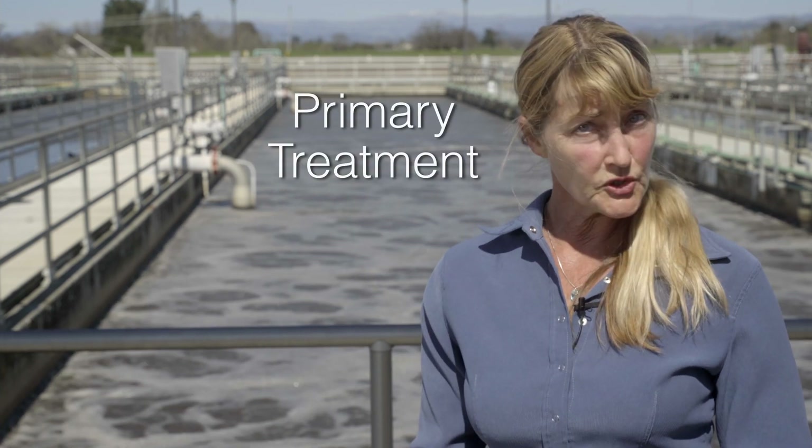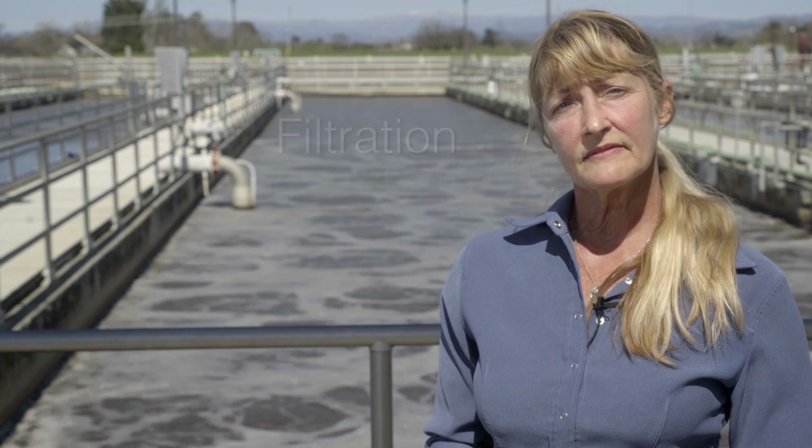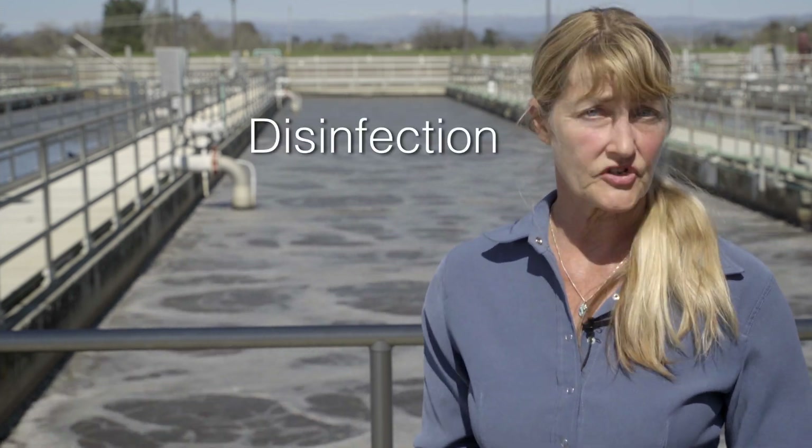So how do we do what we do? Let's have our environmental specialist Denise guide us through the process of how we clean that wastewater. All sewage coming to the treatment plant goes through four steps of treatment: primary treatment, biological treatment, filtration, and disinfection.